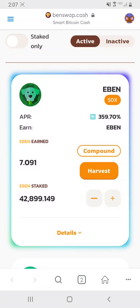Hey, this is Dino once again making another SmartBCH video. I'm sorry, but in the last video my mic got cut off, so I decided to cut that video and make this new video about staking and farming on Benswap.